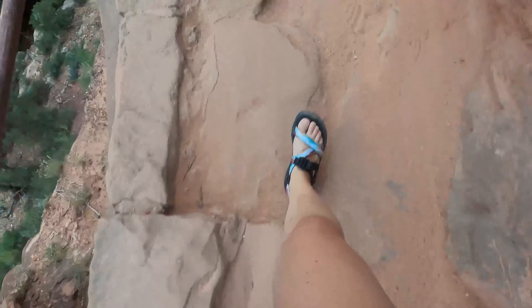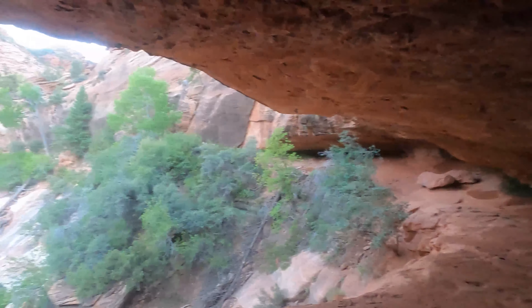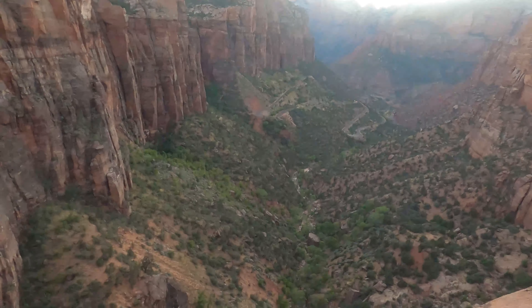That night we went to the Canyon Overlook Trail for sunset. You can drive up to the trailhead but parking is very limited, and also if you're afraid of heights in any way, do not do this trail. But it is a fun short hike to a beautiful overlook.